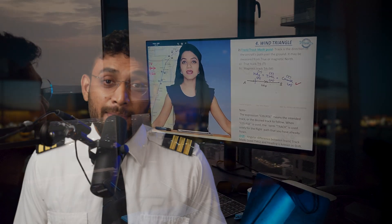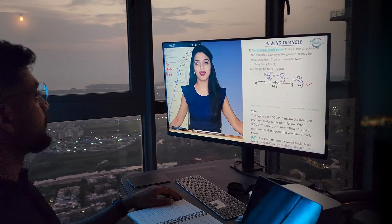The respective subjects are Air Regulation, Aviation Meteorology, Technical General, Technical Specific, Air Navigation, and Radio Telephony. I did my DGCA ground classes from CNTA and was able to clear all the papers within 30 days in my very first attempt — I highly recommend it.